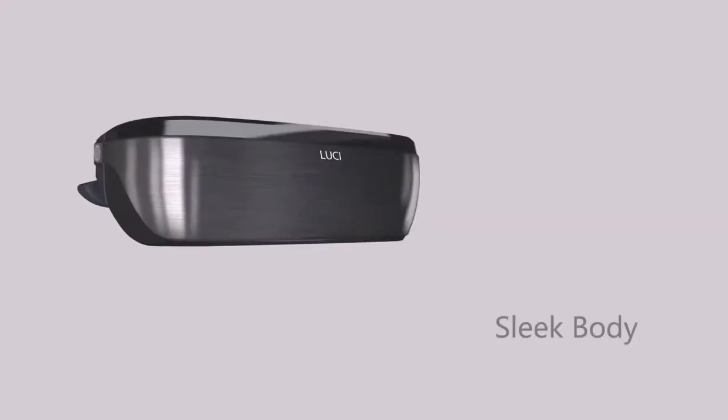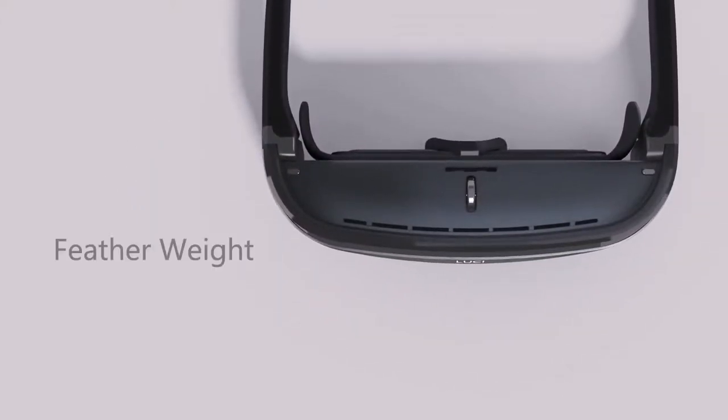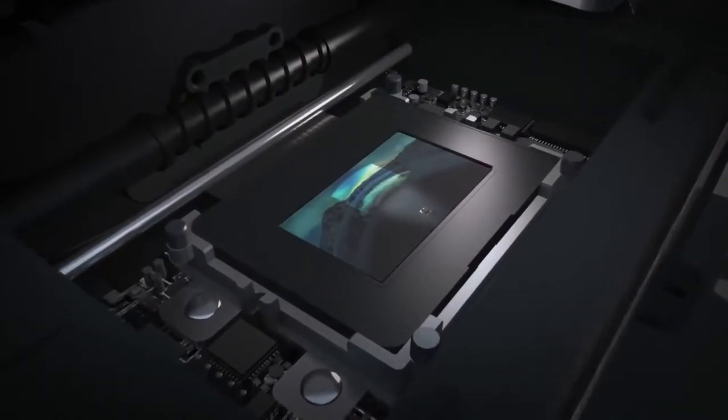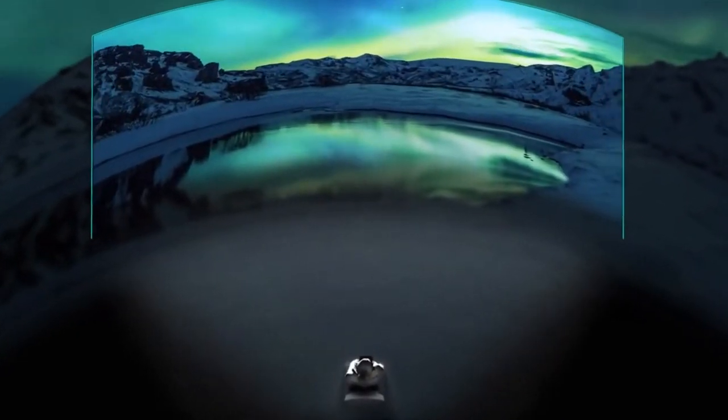Introducing Lucy Immerse — sleek body, featherweight, compact design. Condensed hundreds of components and two micro-OLED displays. Lucy Immerse features a giant virtual screen.